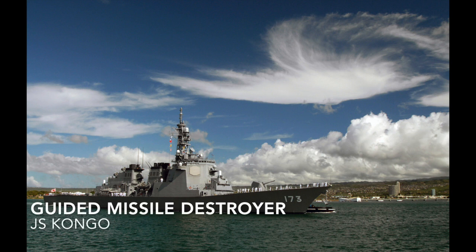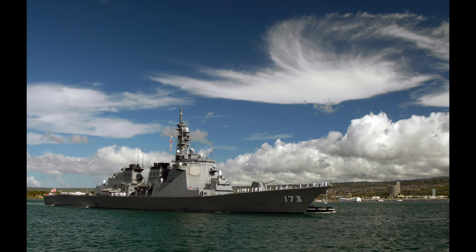The guided missile destroyer is a destroyer meant to launch anti-aircraft missiles, serving a similar role to anti-aircraft cruisers. The Arleigh Burke or the Kongo are examples of that.